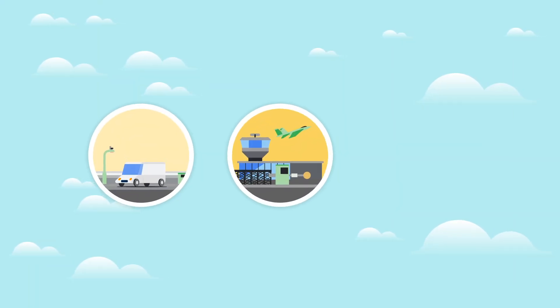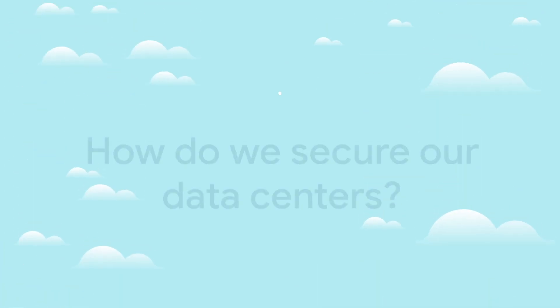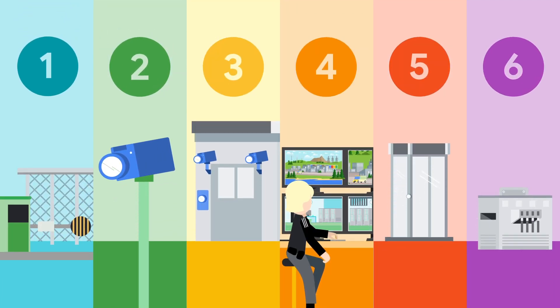Bank robberies, military compounds, and spies — that's what you might think of when it comes to data center security. And to be honest, you're not too far off. But how exactly does Google reliably secure its data centers? It all starts with six layers, also known as defense in-depth.